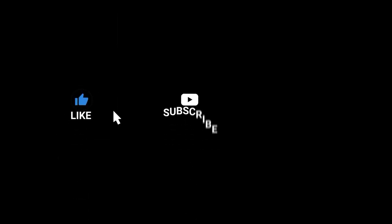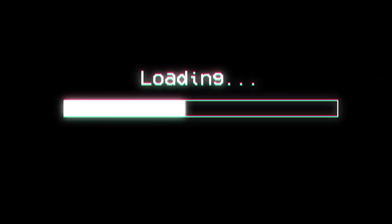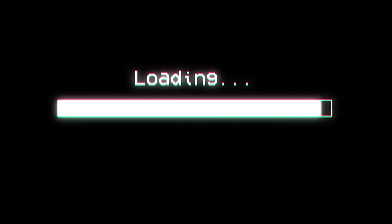Like, comment, and subscribe if you want more videos like this. It's me, Nightfall, and today we're going to be reviewing Juice Monster Ozzy Lemonade style.